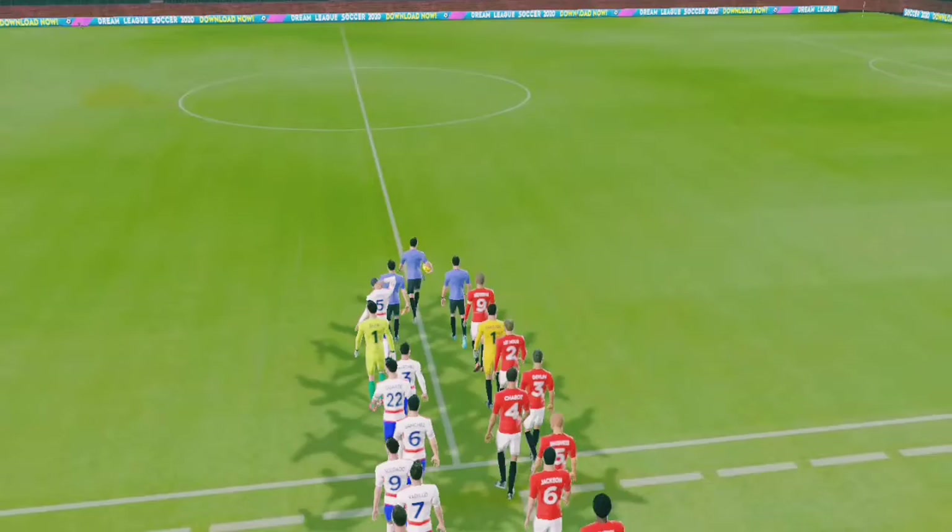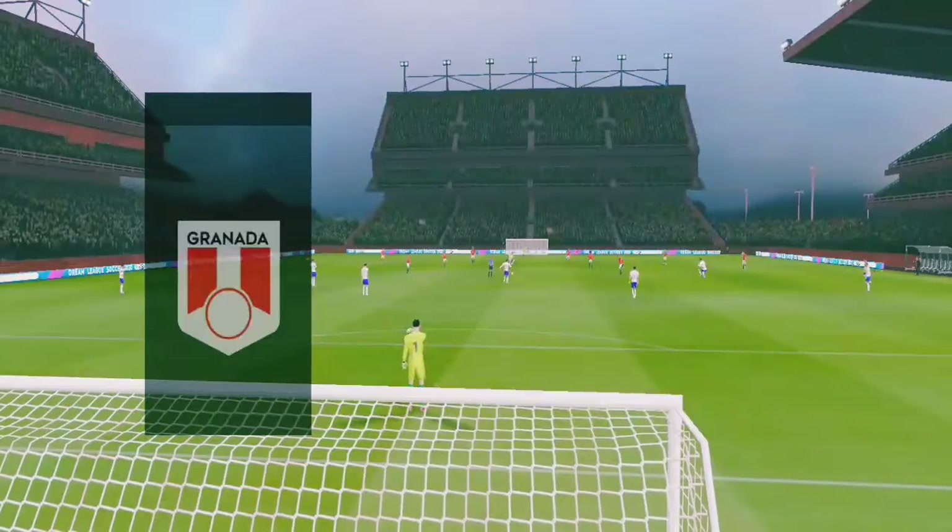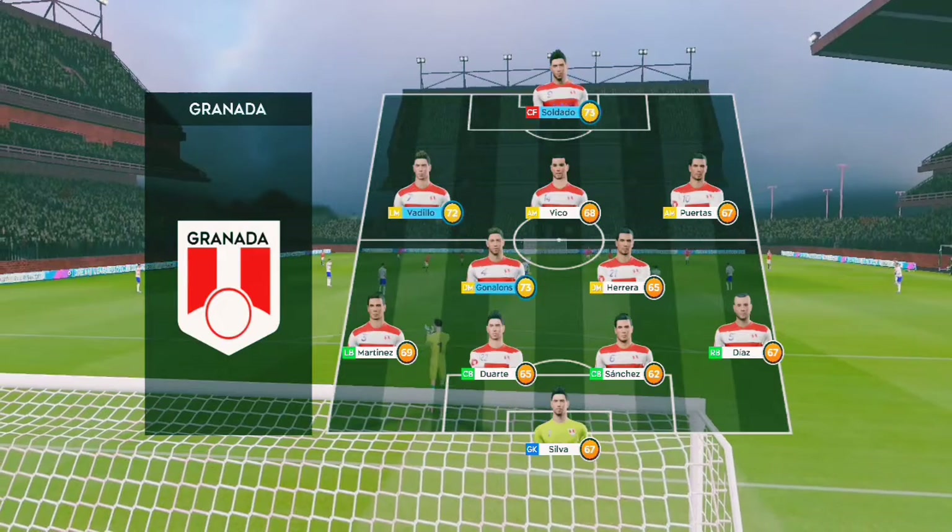It's a huge game today. Both teams have selected strong squads. We've just got the team sheets in. Let's see how they'll line up.